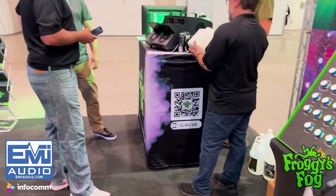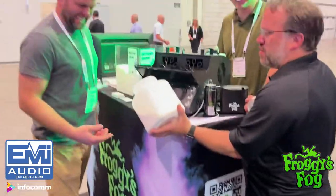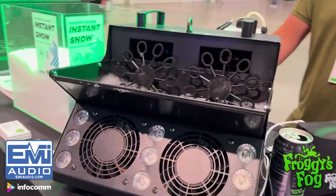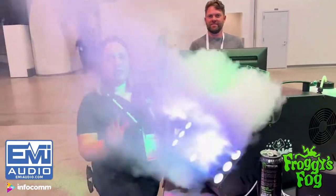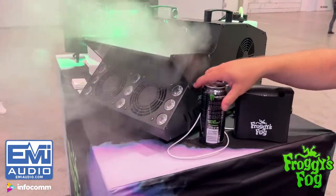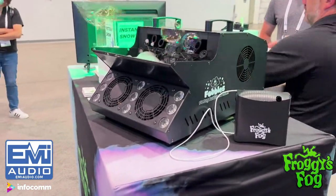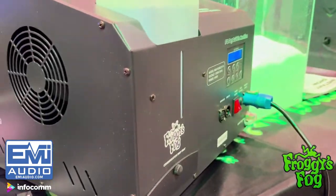Over here we have our Fobbles machine. The Fobbles machine — fog, bubbles — everything is great with that. You have your LED lights on the front: black light, RGBW plus UV. It can be a bubbler, it can be a fogger, and it can be a fog bubbler.